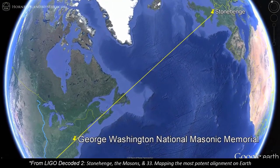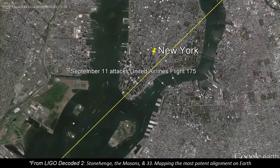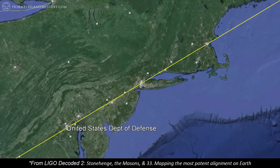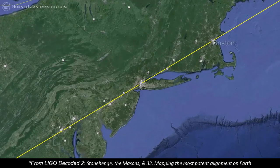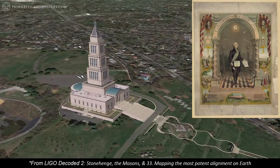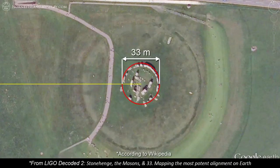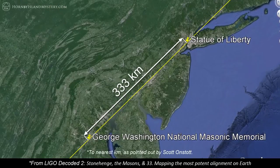All this symbology led me to look at a line from Stonehenge to the most important George Washington National Masonic Memorial in Alexandria, Virginia. This alignment is important in its own right and it is even more so because it forms the foundation of the rest of the video series. I cover this in detail in the next video of the series, LIGO Decoded 2: Stonehenge, the Masons, and 33. The George Washington National Masonic Memorial in Alexandria, Virginia serves to memorialize both George Washington and every American who ever was or will be a Mason. It is also exactly 333 feet tall. At the other end of the line, Stonehenge is 33 meters across, echoing the memorial's height in a sense. And finally, it passes exactly 333 meters from the Statue of Liberty, which is 333 kilometers from the Masonic National Masonic Memorial.